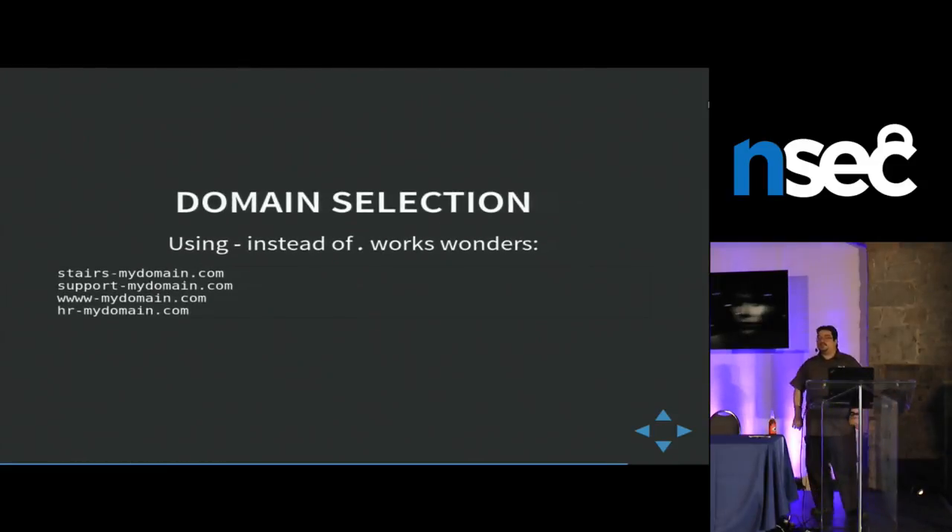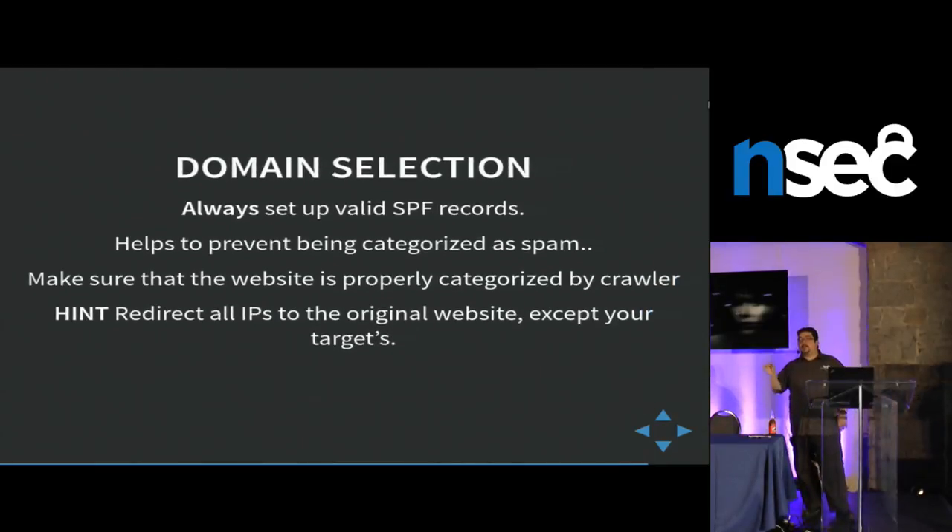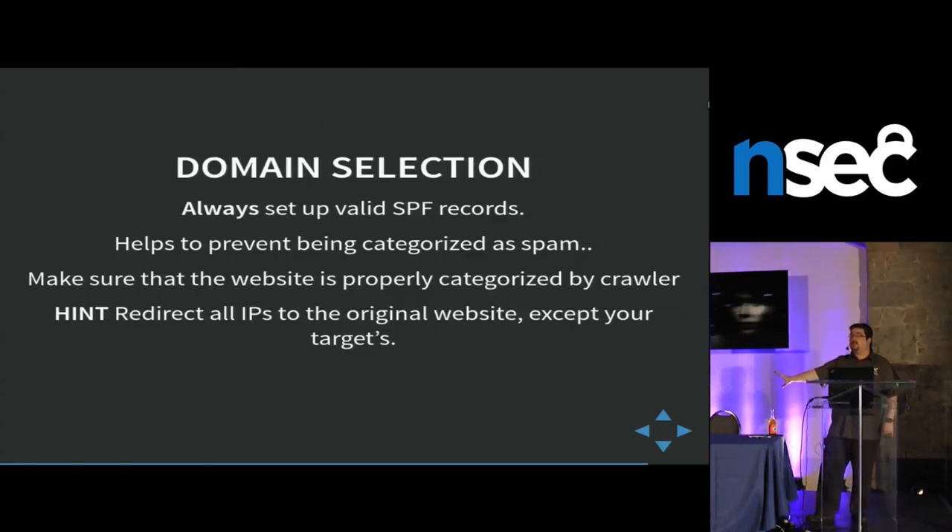A few things when you're doing domain selection: my favorite is to just replace dots with dashes. So support-mydomain, www-mydomain, hr-mydomain. It works really well. It's stupid but it works. Costs about $15 and works really well. Also, if you're doing phishing, always set up SPF records. It's really trivial. I use SendGrid to send my emails — I sent 4,000 emails in one day with them. It works really well. All you need is a valid SPF record, and no more spam filter problems.